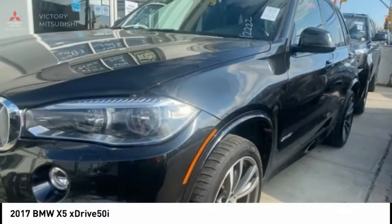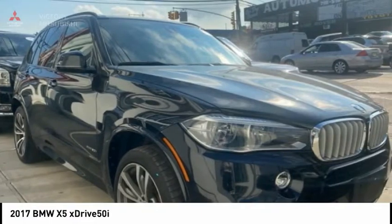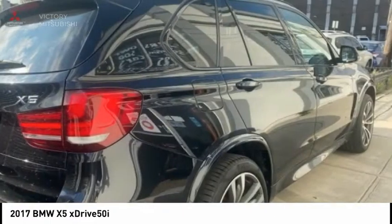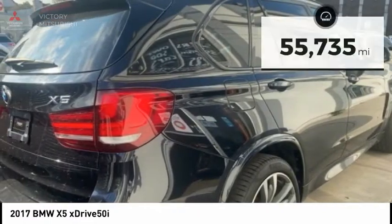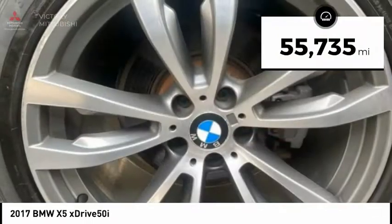Check out the 2017 X5. The BMW X5 is an award-winning performance, space, and efficiency vehicle. This vehicle has less than 60,000 miles. Here are some of this vehicle's great options.